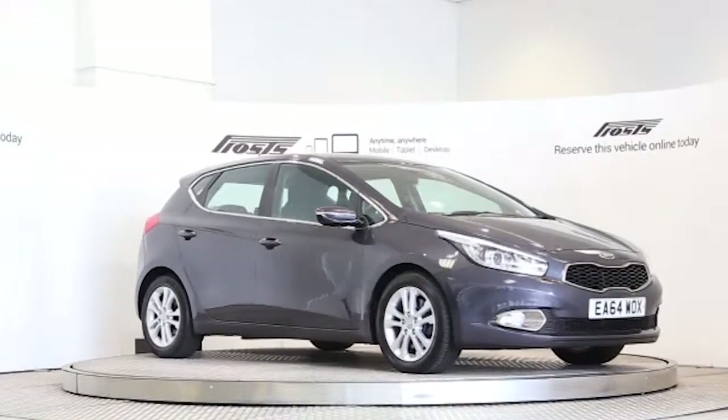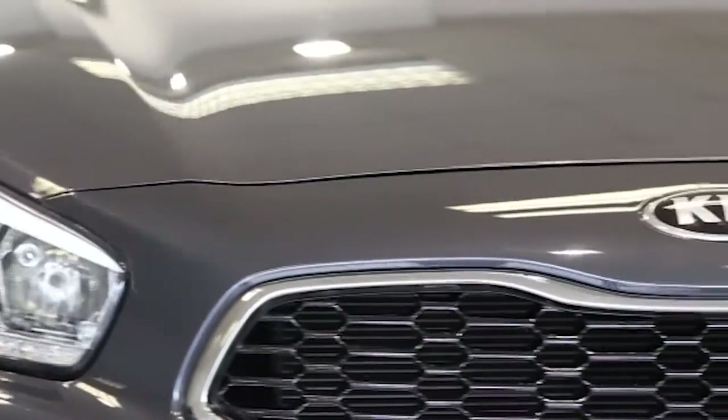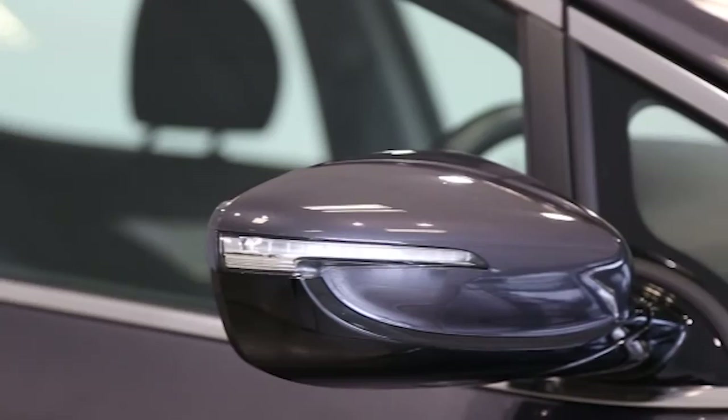Here we have a 2014 registered 5-door Kia Ceed 2 with a 1.6-litre manual transmission diesel engine. The car is finished in dark gun metal grey. Key features include one private owner,